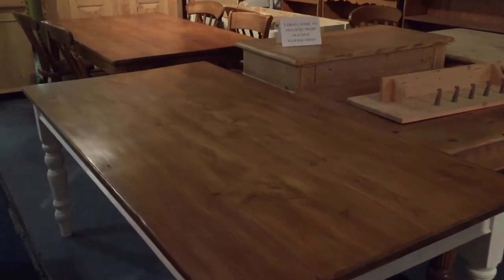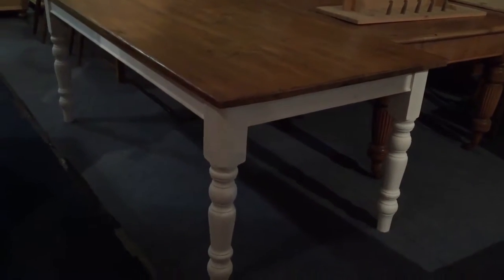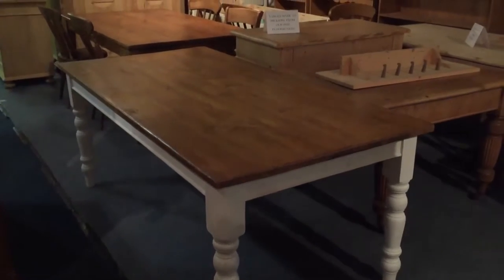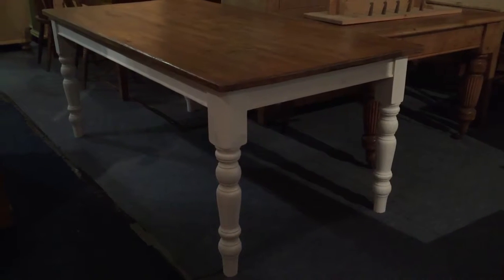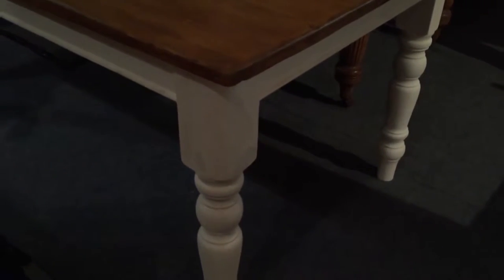We've just had another delivery of furniture. I've been getting a bit behind with my videos but we've finally started to catch up, so I can take a video of the latest stuff. First of all, here's a nice big table which has just been made by my carpenter. It's got nice old boards on top and we've painted the base — the base is just an undercoat at the moment so it can be painted any colour.